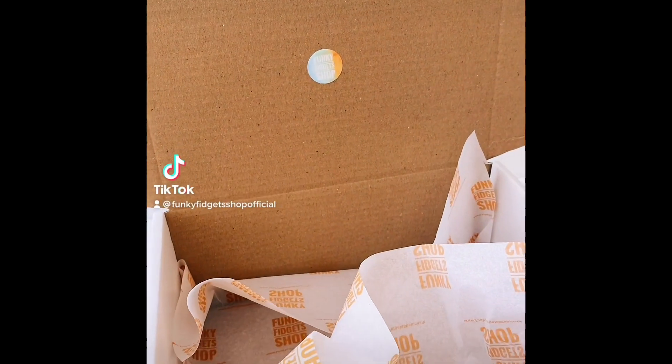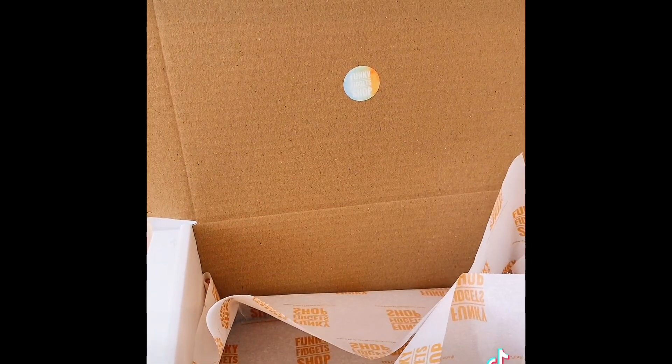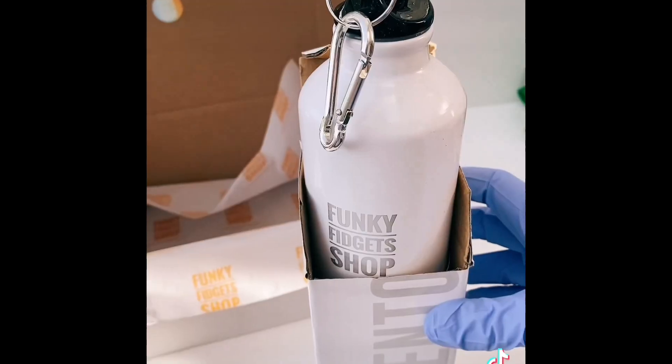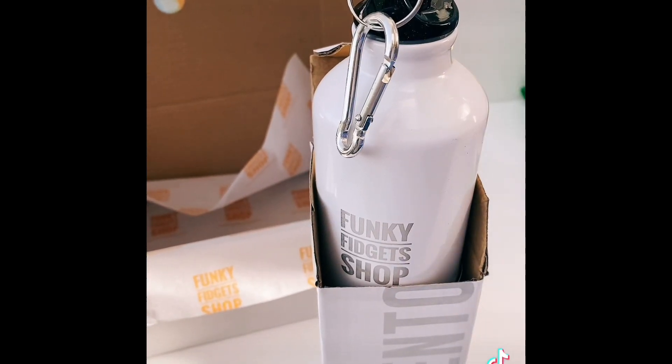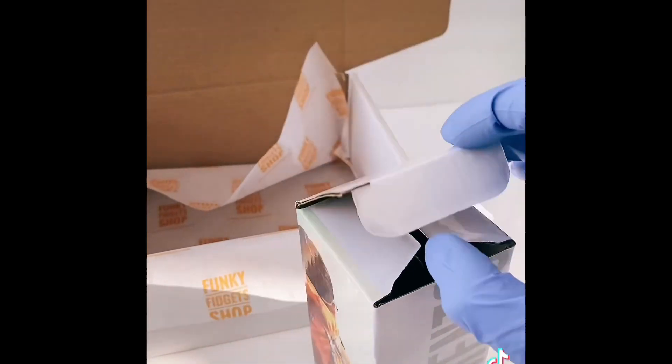Hi everyone, come and pack Evie from Biddenden's order with me. I've got out the box, packed it with tissue paper, and now let's grab our items. The first thing I'm going to put in is one of our funky fidget shop bottles — they come in their own box. I'll pop that in and then pop it in Evie's box.